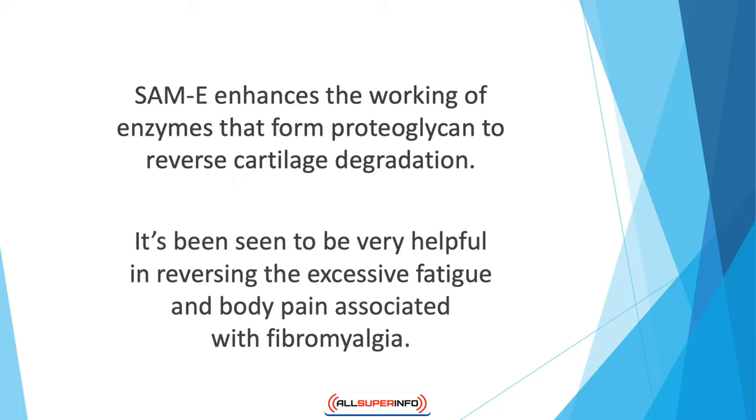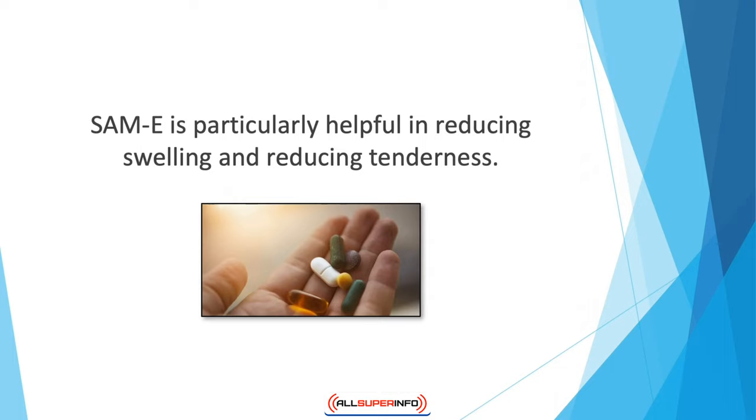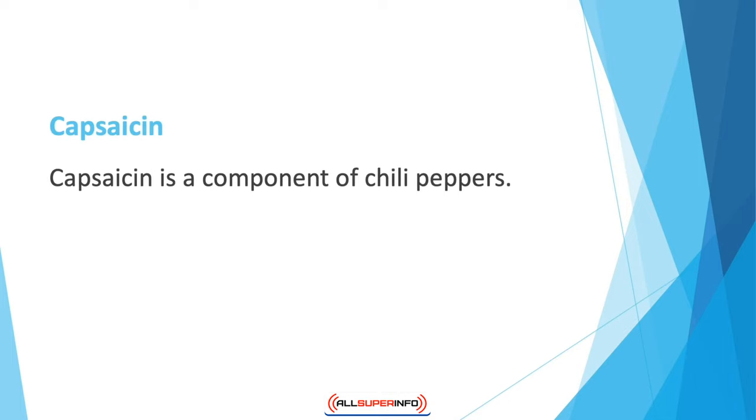SAM-E also plays a role in reducing joint stiffness, consequently improving mobility. It has been seen to be very helpful in reversing excessive fatigue and body pain associated with fibromyalgia. Tendonitis, which refers to inflammation of tendons, is also treatable with SAM-E. Additionally, SAM-E reduces swelling and tenderness caused by inflamed bursae, and individuals suffering from chronic lower back pain due to weight or sports injury can also benefit from this supplement.